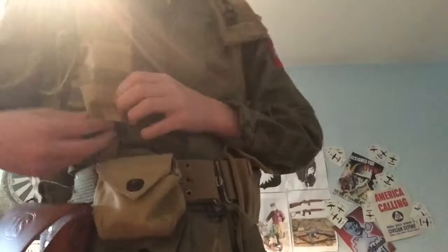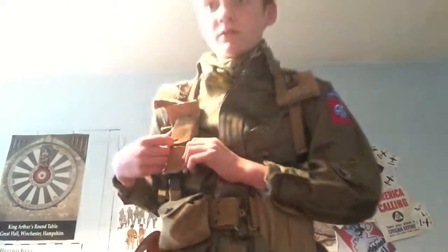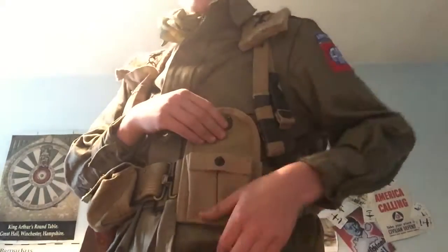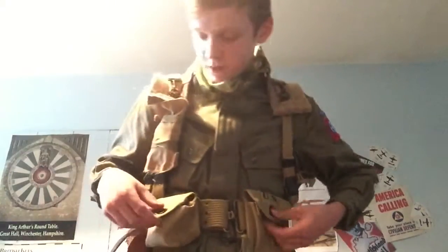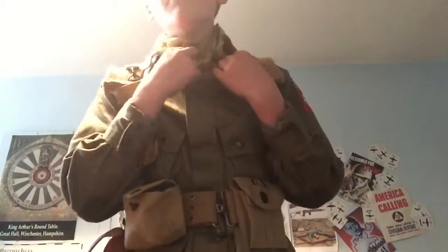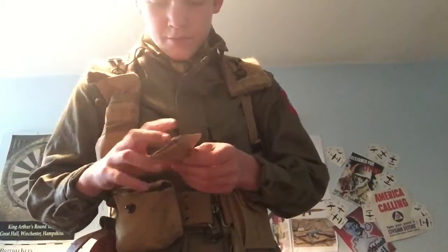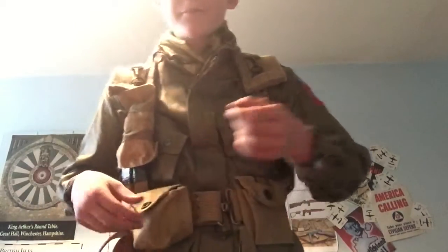Here I have my airborne first aid pouch. I have a carbine pouch here — I don't have anything in it, I'll probably just put some wooden blocks in there. Here I also have a rigger pouch — I normally put my combat scarf in there if I'm not using it, or my horsehide gloves. I also keep some film props in there.